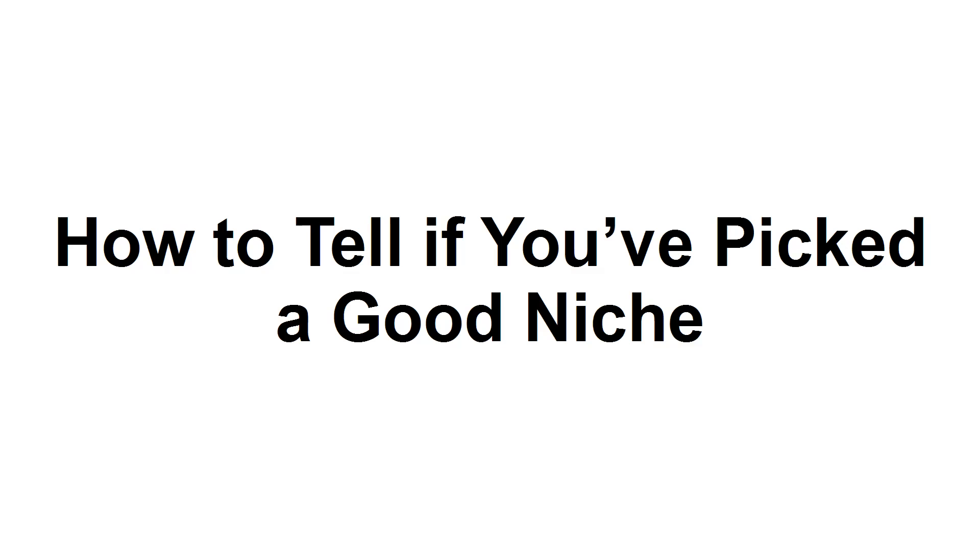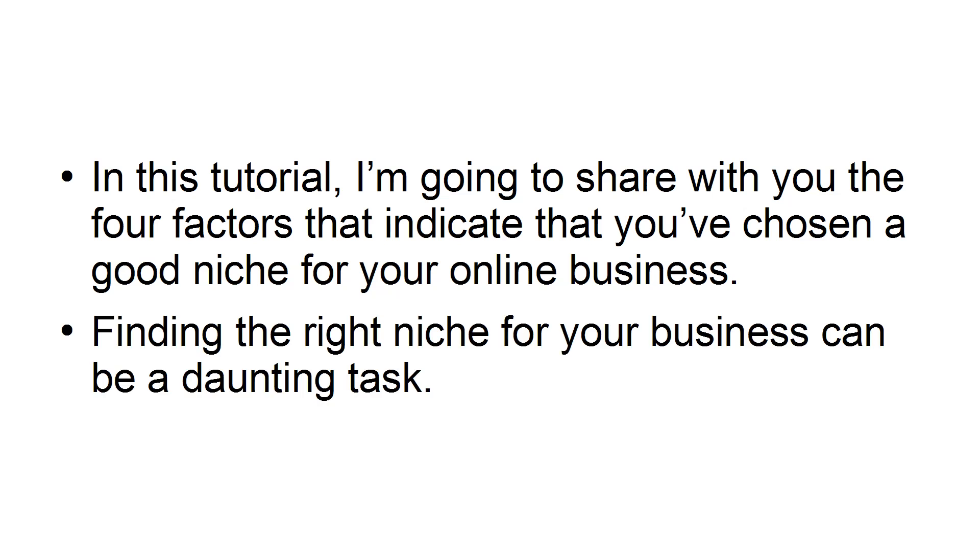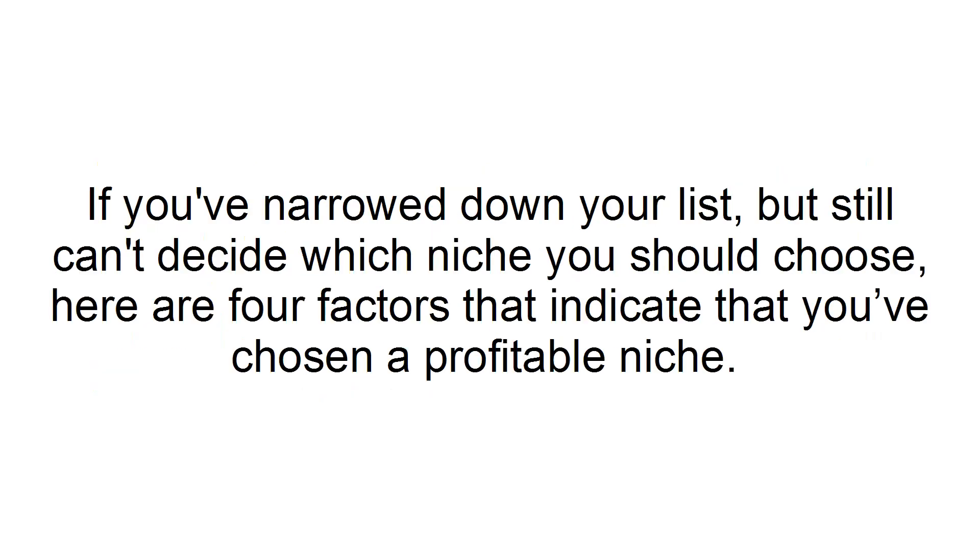How to tell if you've picked a good niche. In this tutorial, I'm going to share with you the four factors that indicate that you've chosen a good niche for your online business. Finding the right niche for your business can be a daunting task. If you've narrowed down your list but still can't decide which niche you should choose, here are four factors that indicate that you've chosen a profitable niche.